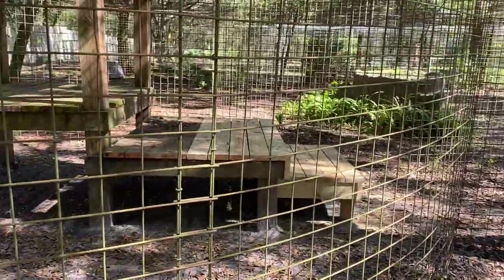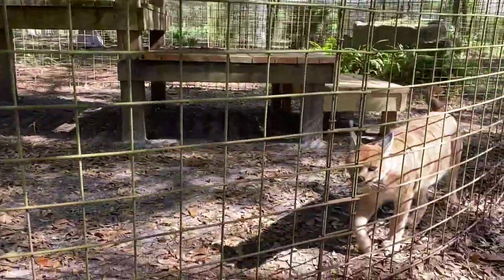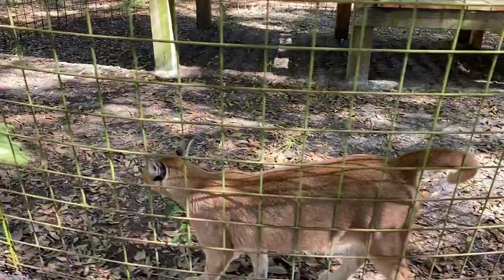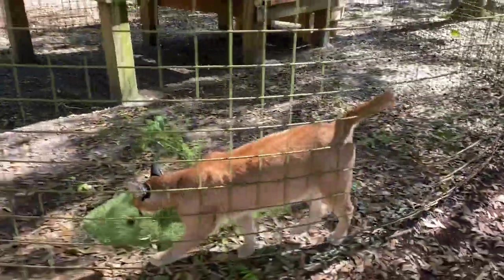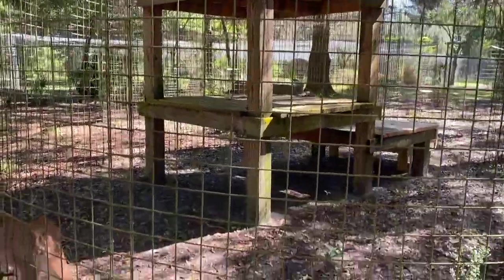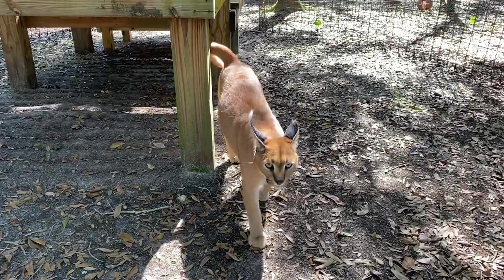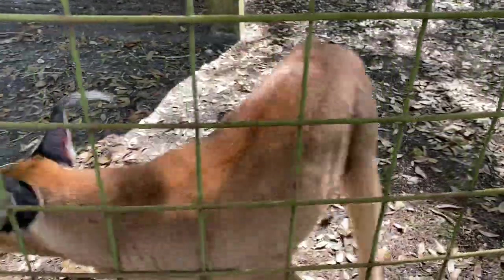Back here he has this three-step platform area. This will be a nice area he can lay under or go up on top of if he wants. There he goes — tell that platform it's all yours now, sir. Sweet pumpkin.